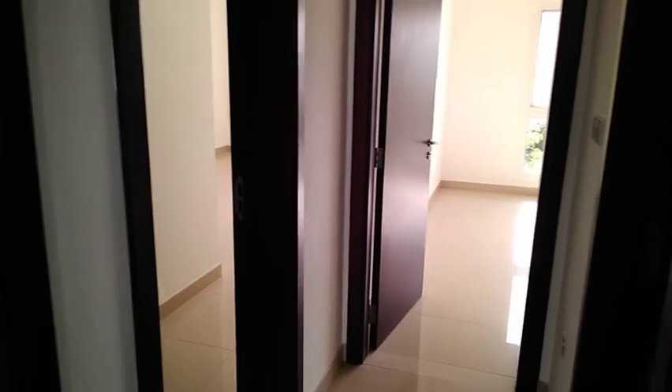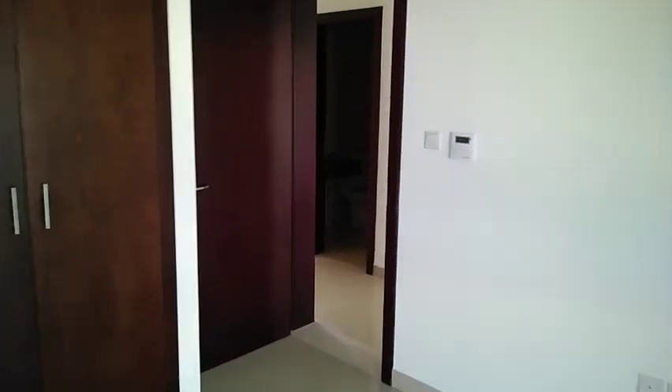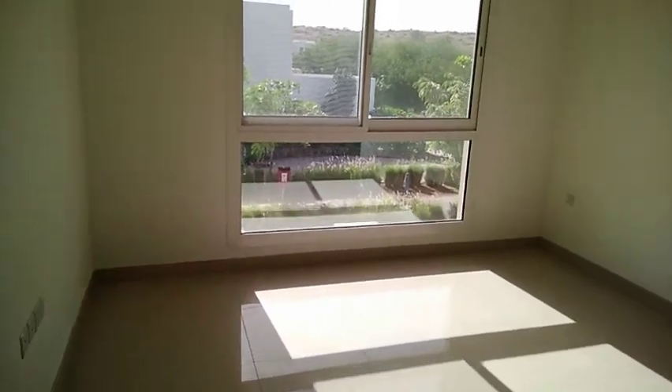There are 4 doors — 2 doors on the left, one in the middle, and one on the right. Let's start on the left side. This is the first bedroom, with a bathroom. And the second bedroom.